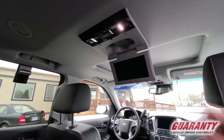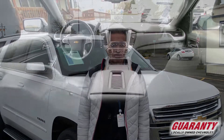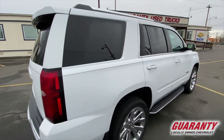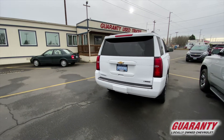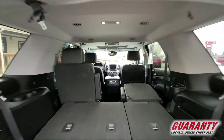This Premier is absolutely loaded — it's got heated and ventilated seats, heads-up display, collision avoidance assist, front and rear sensors, and a towing package with the 3.08 rear end that will allow you to tow up to 8,400 pounds. It has buckets in the middle row with the pass-through, which is really convenient to get to the third row.